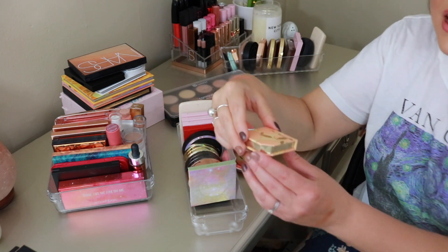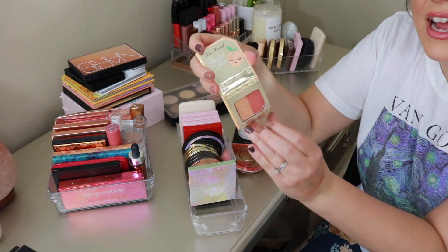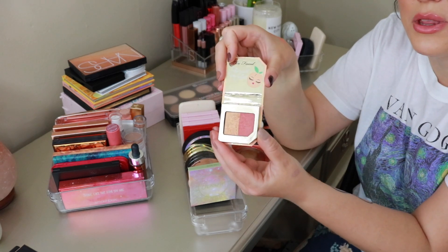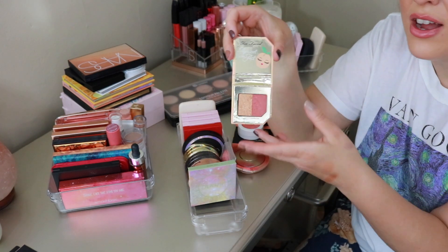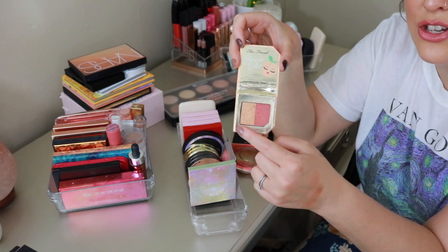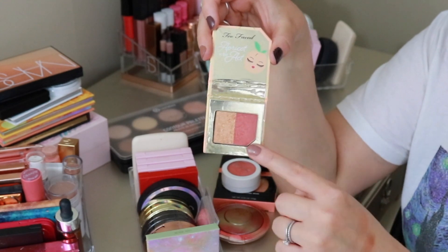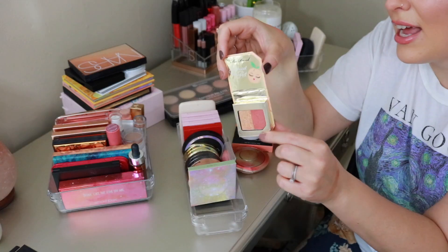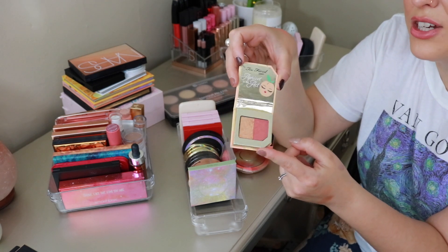I have another little mini from Too Faced that I got free with an Ulta order — I absolutely love it. Super cute packaging and it smells like apricot. You've got a highlight-y shade and then a kind of apricot peach shade — 'Apricot in the Act' is the name. It's really pretty on the cheeks. I do like a lot of Too Faced products.